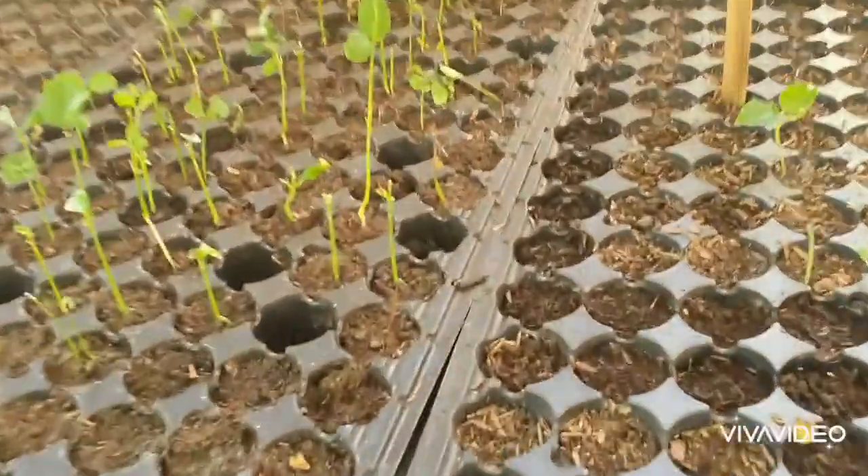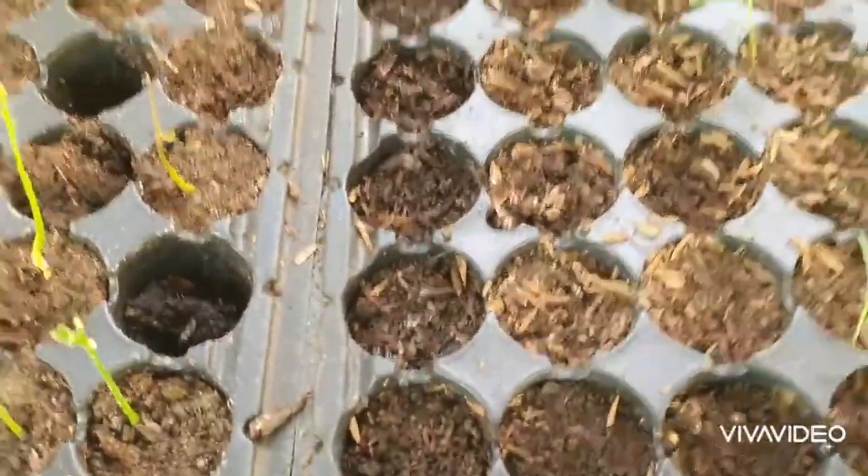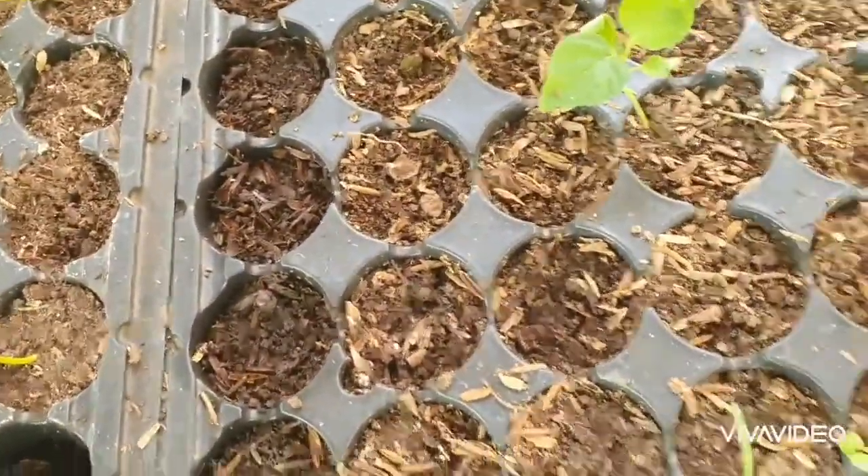I'm not sure what some of these are, but these are the remaining seedlings we have. And look — there's oregano! We have one oregano plant that's still alive.